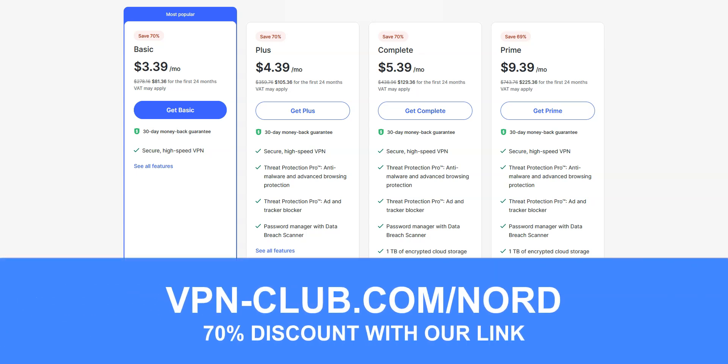To give it a try, visit vpn-club.com/nord or click on the link under this video. With this link, you will take advantage of a 70% discount. Use the code vclub to get an extra discount. Note that NordVPN offers a 30-day trial in the form of a money-back guarantee, which means that you can sign up, try the service for several weeks without any limit and then request a refund if you wish.